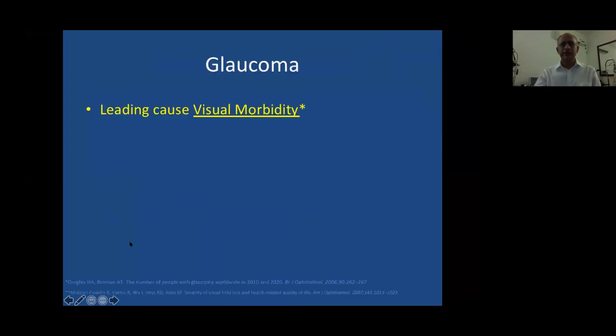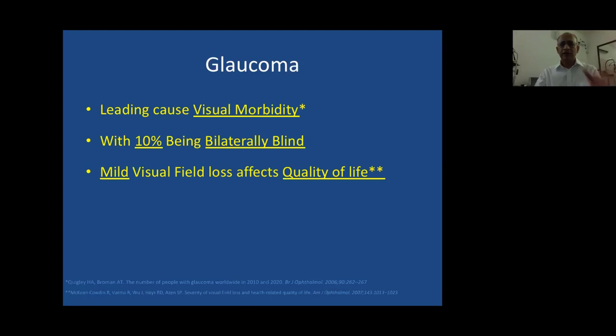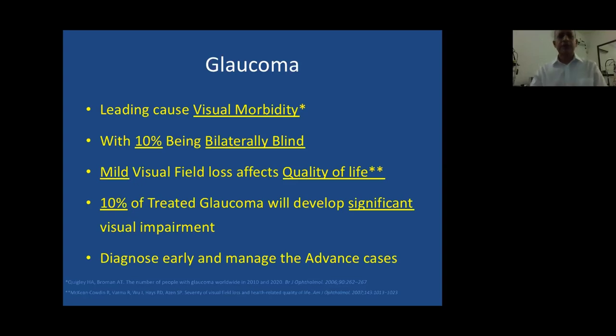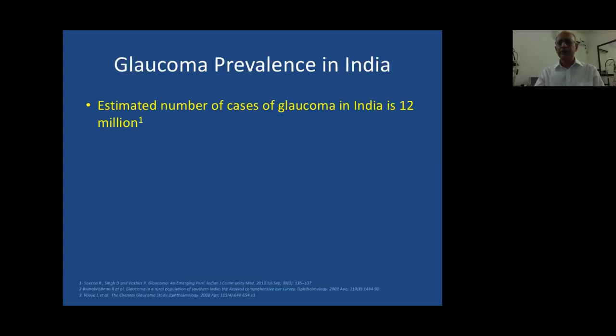These are my financial disclosures. By way of introduction: glaucoma is a leading cause of visual morbidity, and almost 10% of patients will become blind bilaterally. Even mild visual field loss can affect quality of life. Whatever may be the type of management we give, 10% of treated glaucoma will go into significant visual impairment.